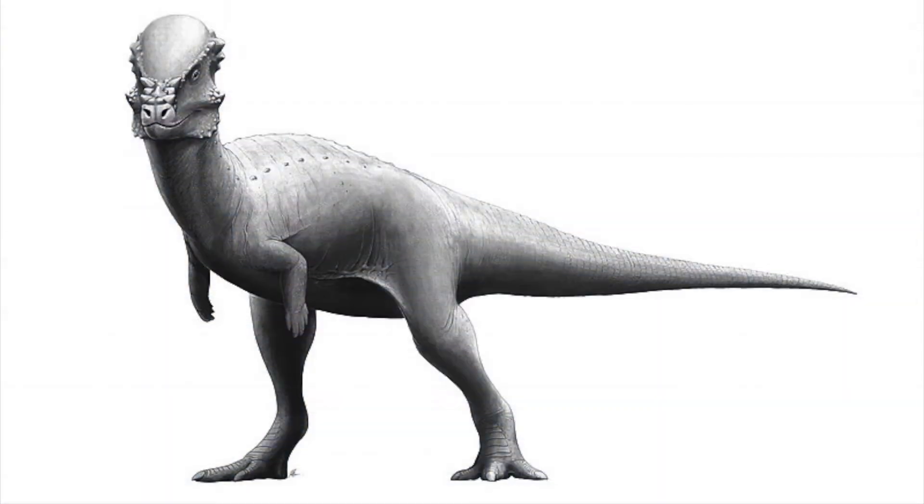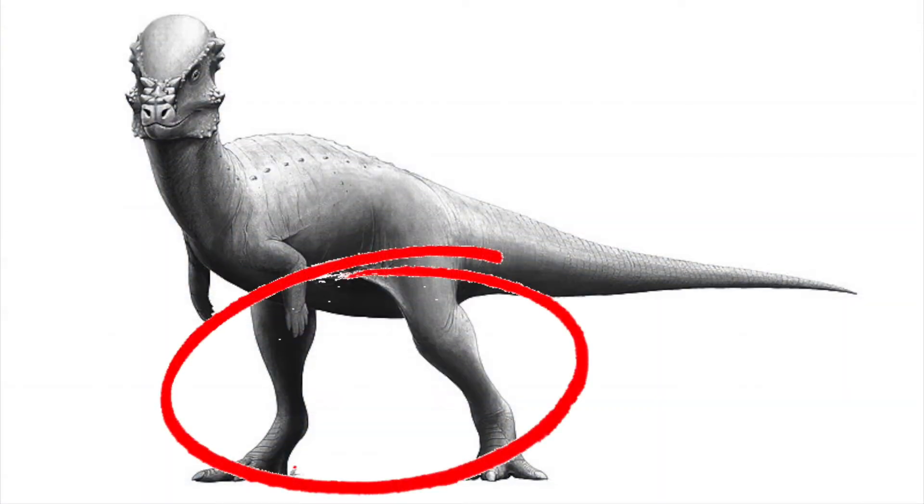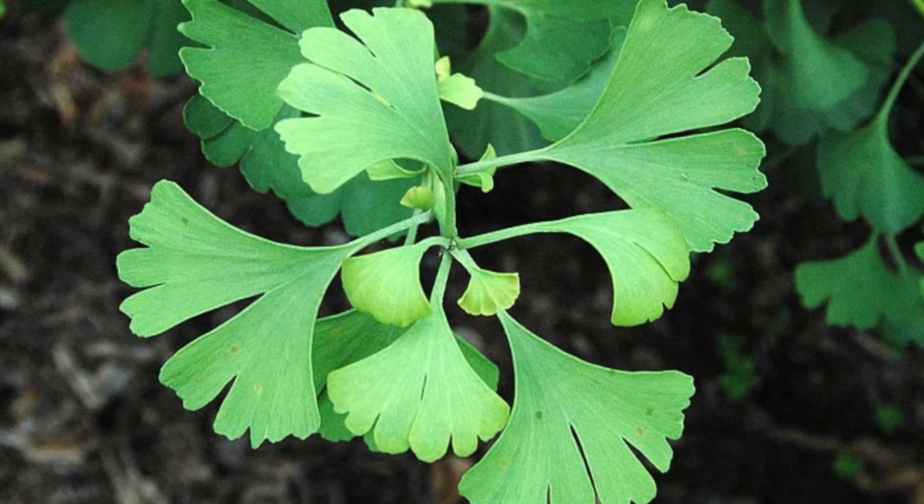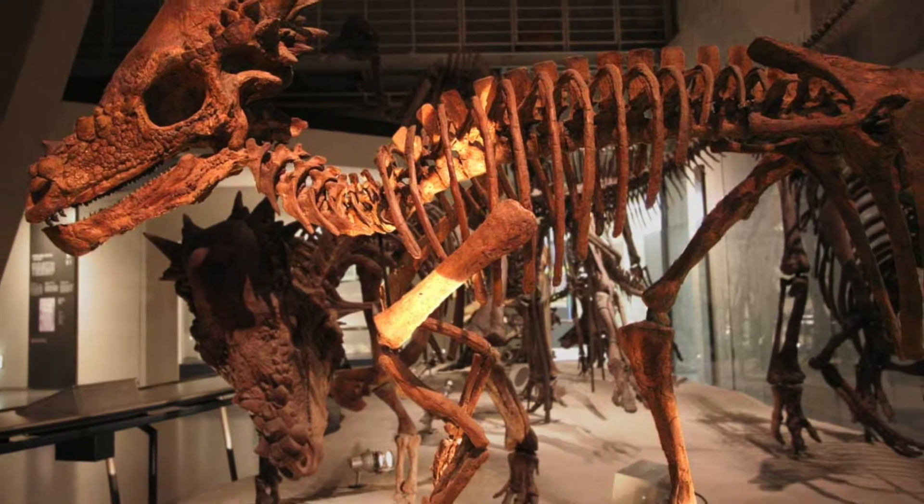Pachycephalosaurus means thick-headed lizard, and it was a bipedal dinosaur, meaning it walked on two legs. Also, it was a herbivore, eating plants, and grew to a length of around 15 feet.